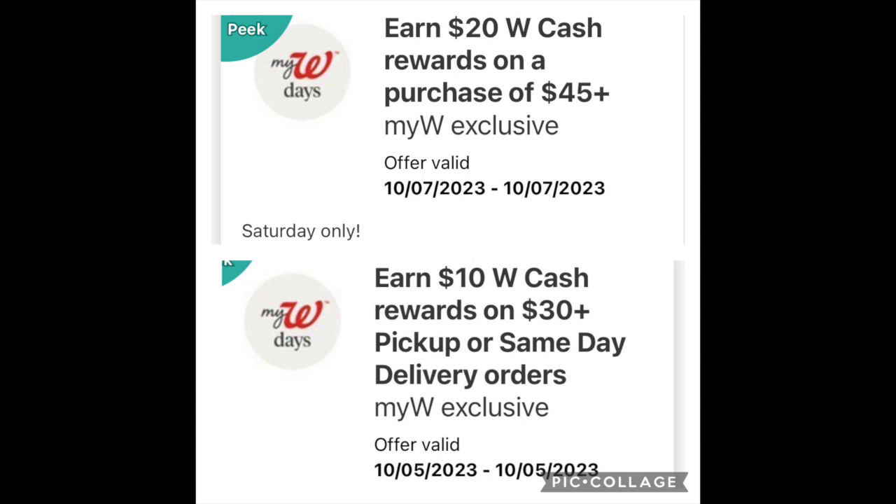With that being said, we also have a couple days of my Walgreens later in the week. So like the old Kenny Rogers song, if you want to hold on to your coupons and hold on to some of these deals for later in the week to stack it with a $10 back when you spend $30, or a $20 back when you spend $45 — more bang for your buck.